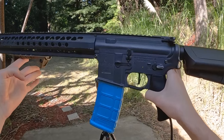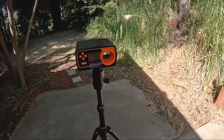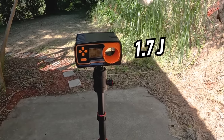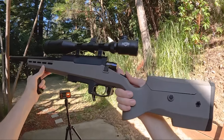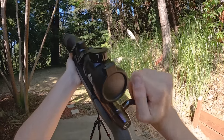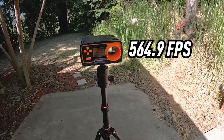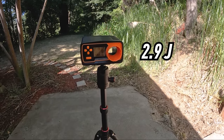We have two airsoft guns for shooting the masks. First is the Polar Star Warsport LVOA. First shot is 426.6 FPS with 1.7 joules, second shot 423.5 FPS with 1.67 joules, last shot 428.7 FPS with 1.71 joules - about 25 rounds per second. If it survives that, the final boss for these masks is a thousand-dollar TAC 41 airsoft sniper rifle. First shot 564.2 FPS with 2.96 joules, second 564.9 FPS with 2.97 joules, last shot 558.6 FPS with 2.9 joules.